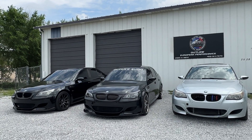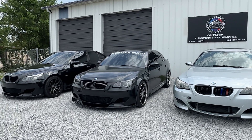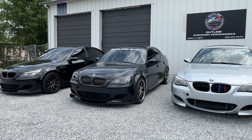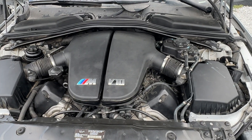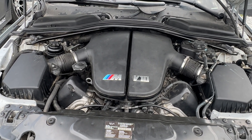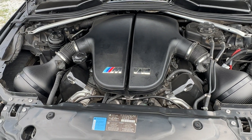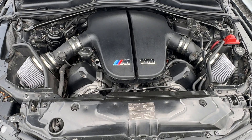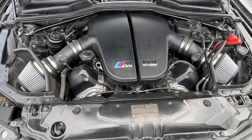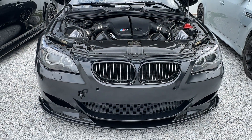Welcome back to the channel, guys. Today we're going to take these three S85 M5s and test four different intake systems on them. We're going to be doing testing with the stock intake system that comes on the S85, the Infinity Designs carbon intake pods, the AFE intake system that's also like the K&N Typhoon system, and then a fourth intake system that you'll have to wait and see what it is.